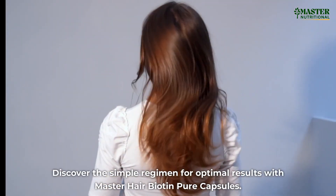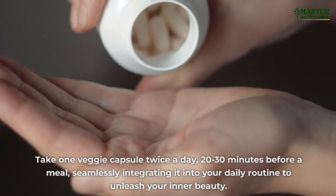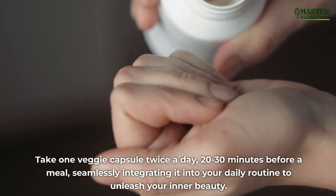Discover the simple regimen for optimal results with Master Hair Biotin Pure Capsules. Take one veggie capsule twice a day, 20-30 minutes before a meal, seamlessly integrating it into your daily routine to unleash your inner beauty.